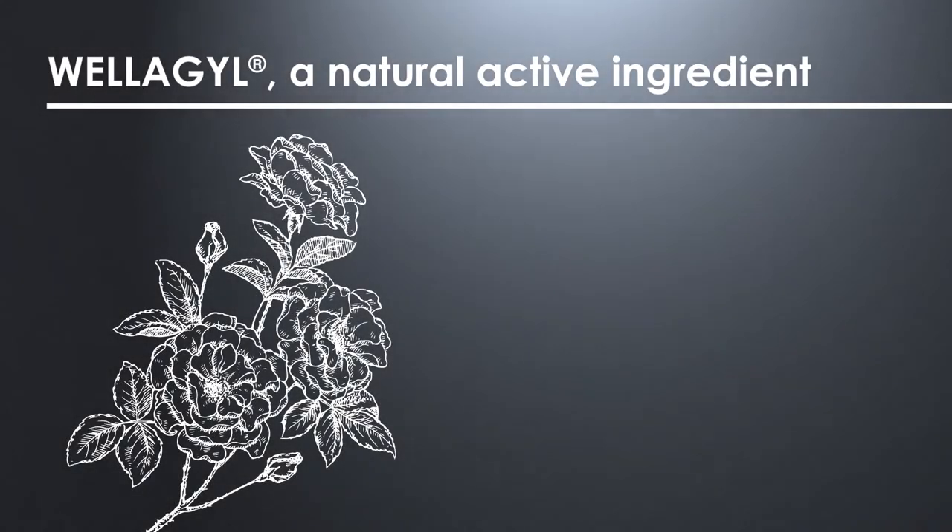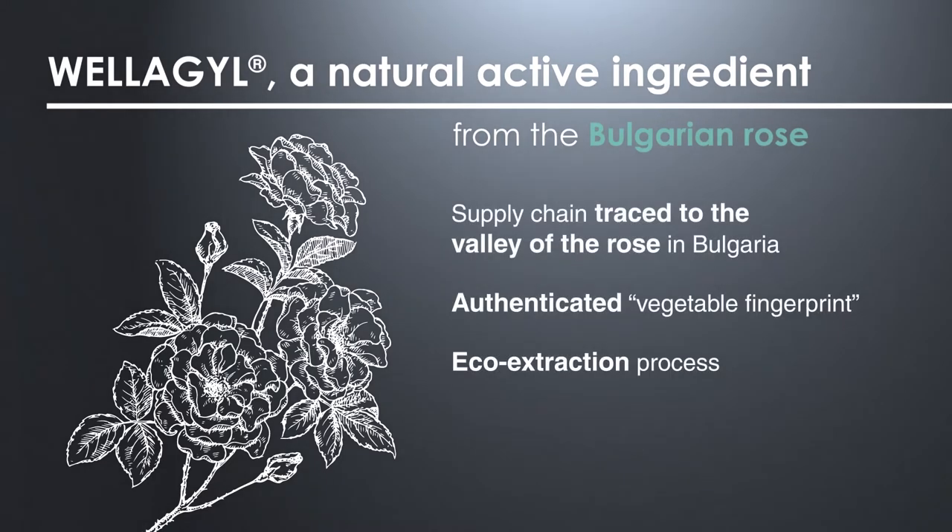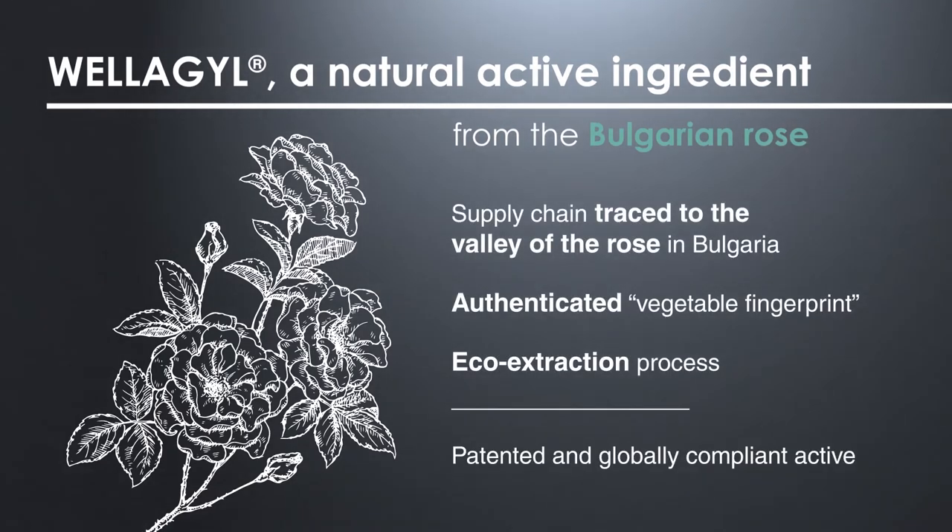Welagil is a natural active ingredient obtained from the Bulgarian rose, also known as the Queen of Flowers. Symbol of purity and beauty, it was used in antiquity for its effects on mood and its capacity to enhance beauty. Deeply concerned by the impact of its activity on the environment, CILAB guarantees a supply chain traced to the Valley of the Rose in Bulgaria and ensures a manufacturing process based on eco extraction.